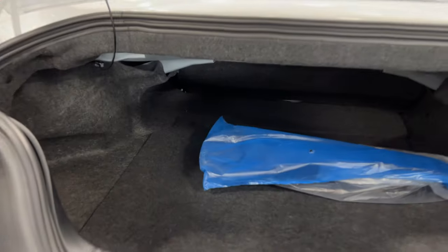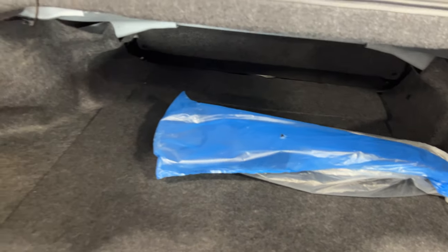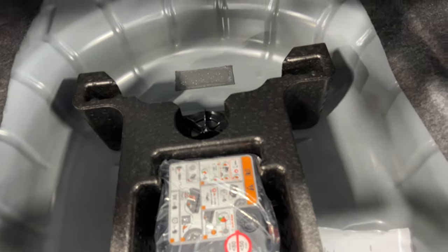There's a nice size trunk here on the Mustang. As you can see, those are the side pieces — nice and new, sealed in the package there for the convertible top. This one does have an LED light in the trunk area, nice wide sides, and down below we do have the inflator kit for the tires. And have a look inside — nice and tidy as it should be.